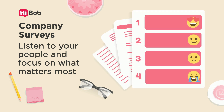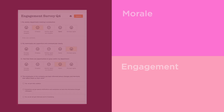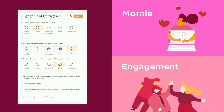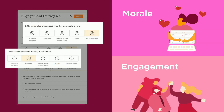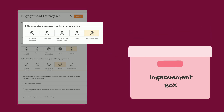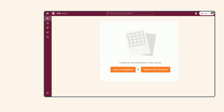Company surveys: listen to your people and focus on what matters most. How can you get a true sense of employee morale and engagement? Company surveys reveal what's working and what isn't, in order to improve and keep your best people on board. Plus, they show your people that you're really listening — it's a win-win.